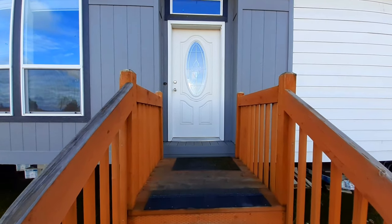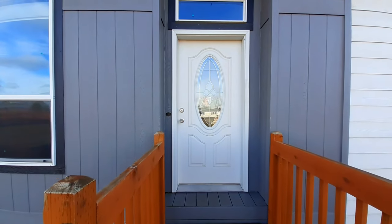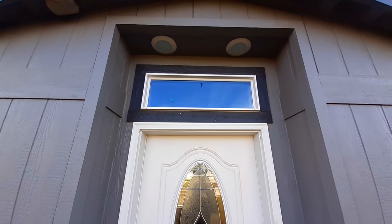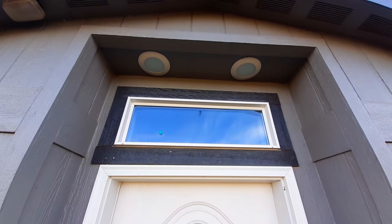As we come in, you do have this really nice looking door on your entranceway. As I said, you've got some recess lighting up there — we can kind of see it.